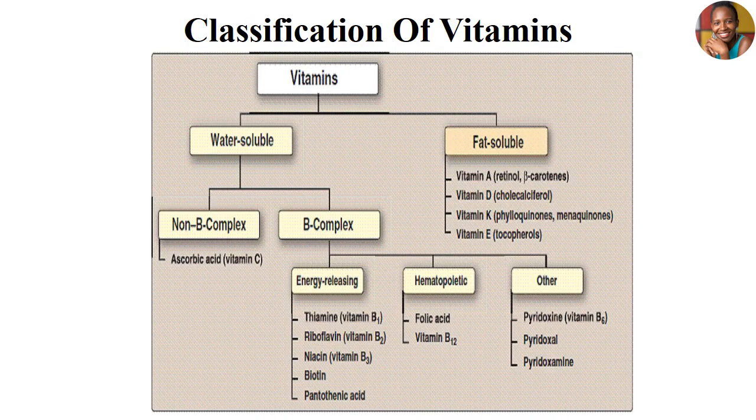To recap on the classification of vitamins, we have two main parts: water-soluble vitamins and fat-soluble vitamins. We are going to focus more on the water-soluble vitamins, which are classified into two — the non-B complex, which contains ascorbic acid, that is vitamin C, and the B complex vitamins, which includes the energy-releasing vitamins, hematopoietic, and others.